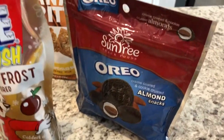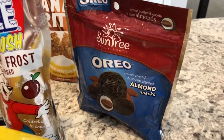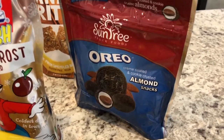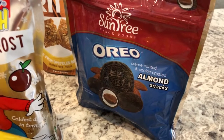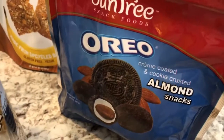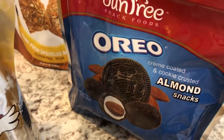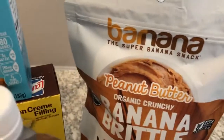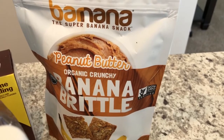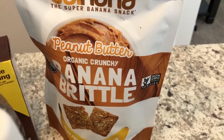I saw a couple of other new products I hadn't seen before. They're in the little healthy snack section, typically over by the deli. I saw cream-coated and cookie-crusted almond snacks — I haven't tried them before but I'm excited to. I also saw another snack item in that same section called banana brittle. I don't usually like bananas but this sounded really good.